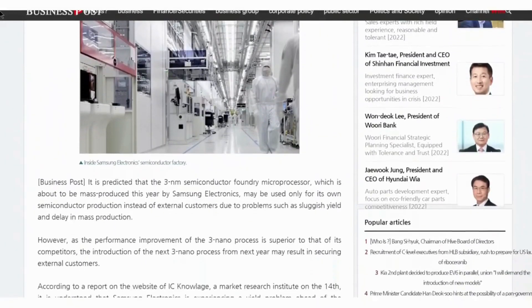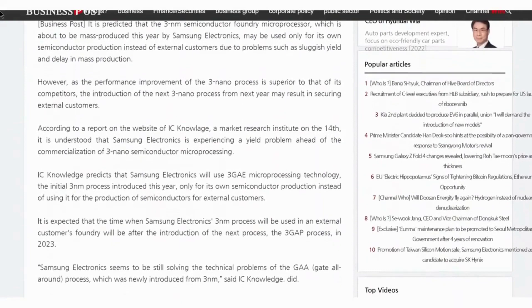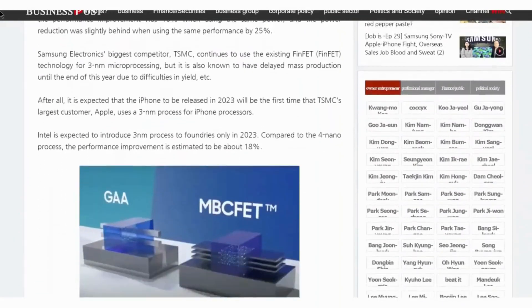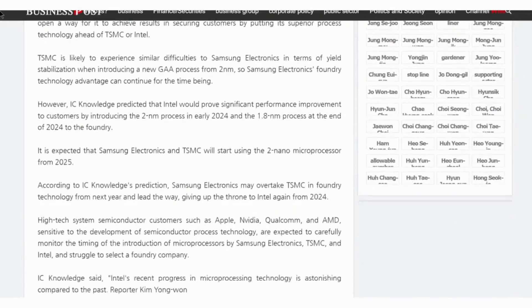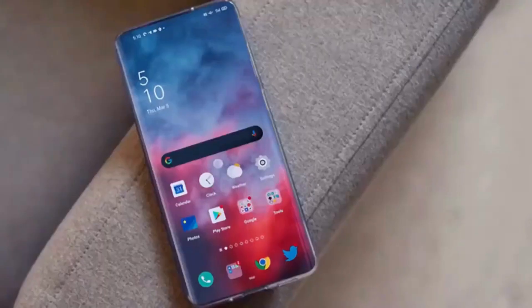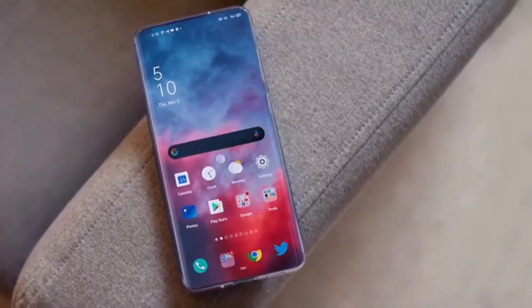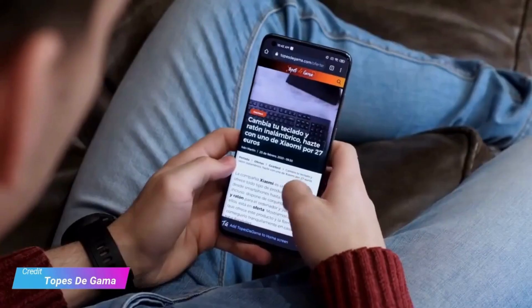Business Post doesn't mention the Galaxy S23 series by name, but does suggest that 2023 is the year when we'll likely see Apple use 3nm chipsets for iPhones too. The Galaxy S23 phones will likely launch about nine months before the iPhones, giving Apple enough time to build up a supply of components.